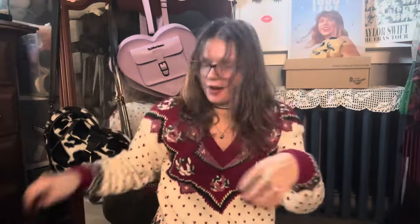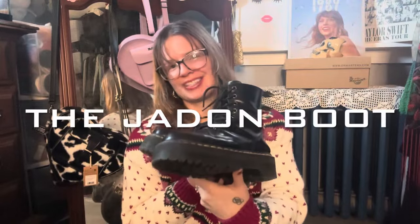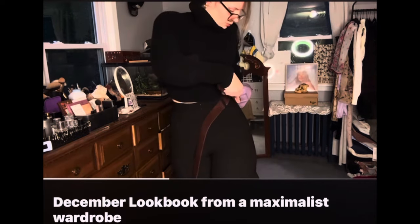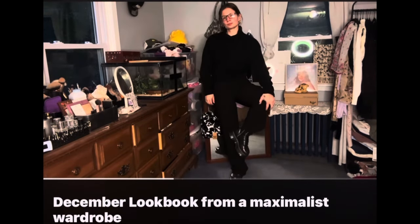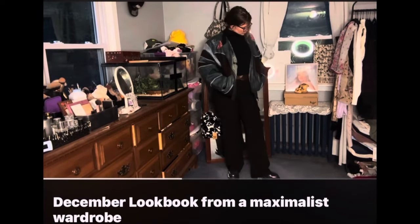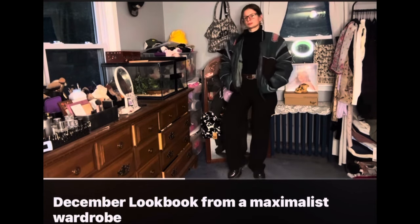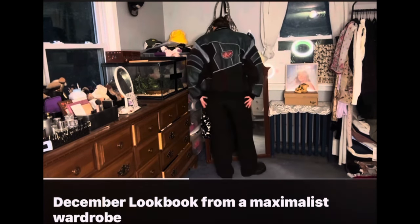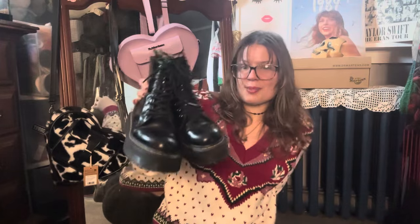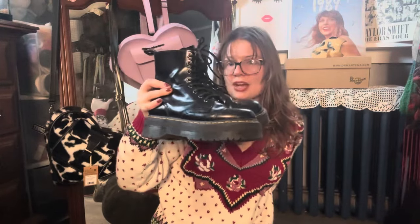The first pair — and I'm guessing these are going to be on my list every year for eternity — are the Jayden Boot. These were the first pair I purchased, so I feel like these will always be my first love. I still reach for these at least three or four times a week, which is crazy. I clean the leather, I change the laces out when they get really bad and rugged, and they still look so pristine.